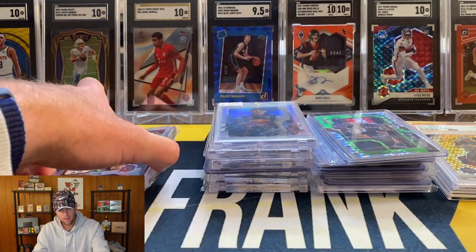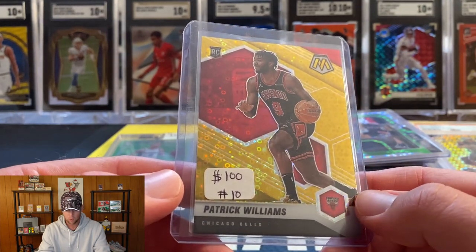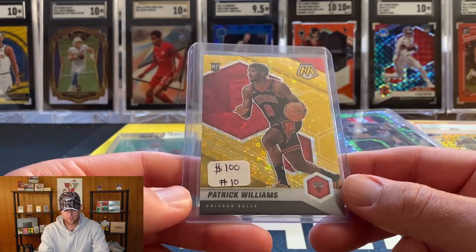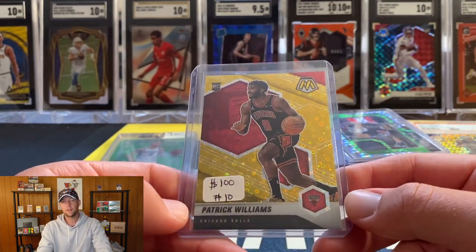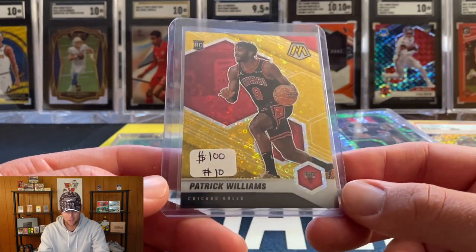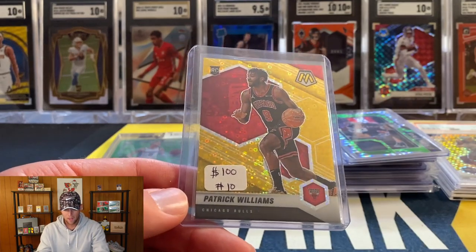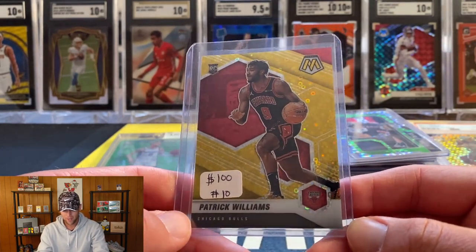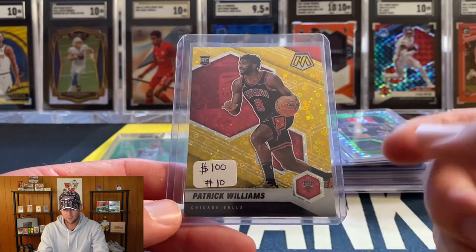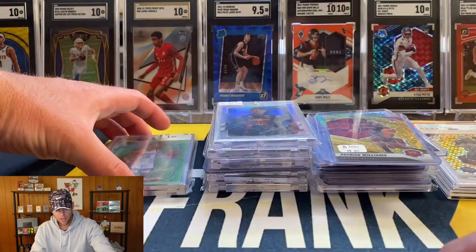Price marked on this one was 100 - a Patrick Williams gold disco out of Mosaic. I asked if he had any room and he said he'd probably take 60. I said absolutely, let's do it. 60 bucks for a Patrick Williams gold out of Mosaic, you can't beat it. I know he was injured a lot of the season but in the playoffs he did play pretty well when he got in, so definitely a lot of potential here. This one will be in the National fire pack series.